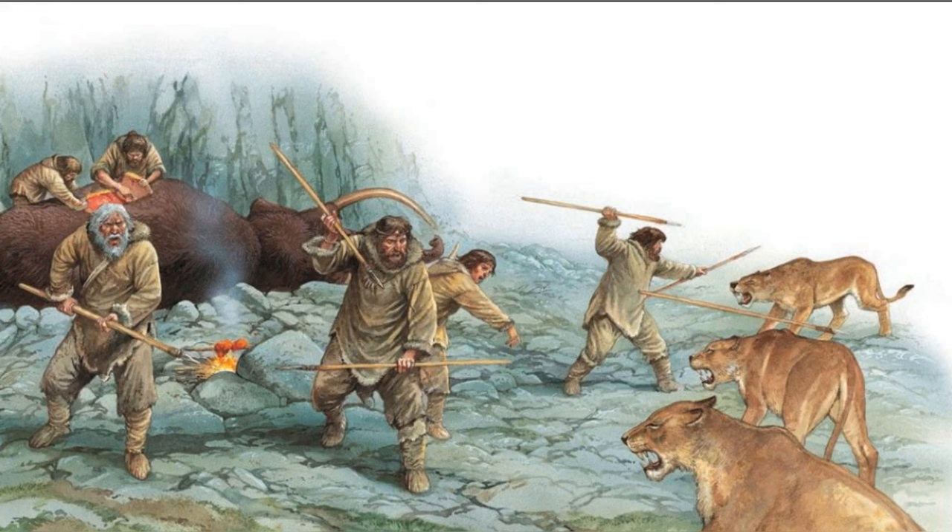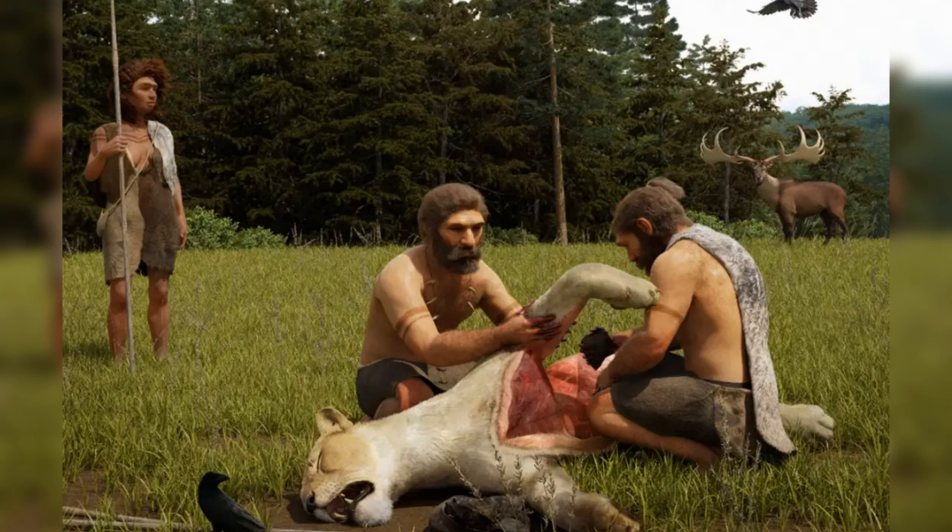Since the 1980s, a major focus in the study of human evolution has been on how early humans and large meat-eating animals interacted. Initially, experts used new methods in studying old bones and remains to figure out whether early humans were hunters who actively sought their food, or scavengers who took leftovers from other predators, like big cats.